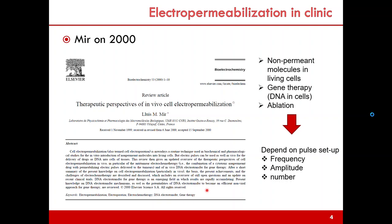Electroporation can now be used for different types of therapy: the increment of non-permanent molecules entering living cells, gene therapy, and transfection of DNA into cells. There are three different types of therapy involving electropermeabilization, depending on frequency, amplitude, and number of voltage pulses applied to tissue.